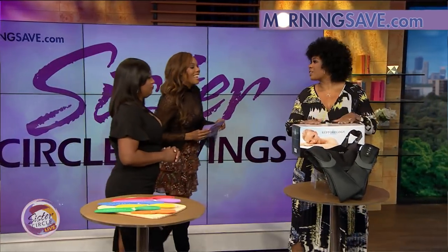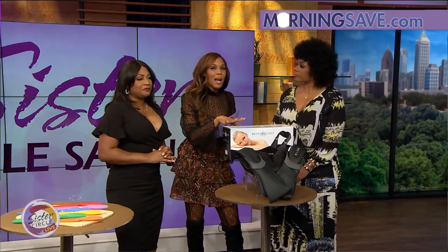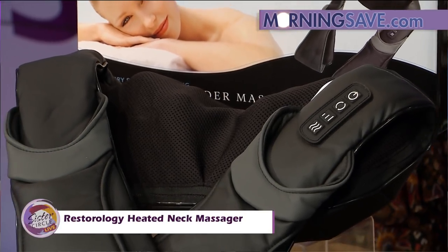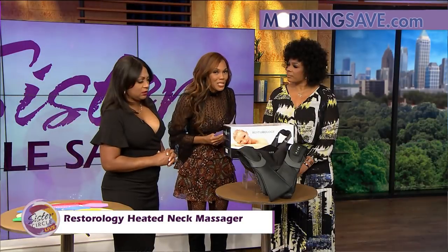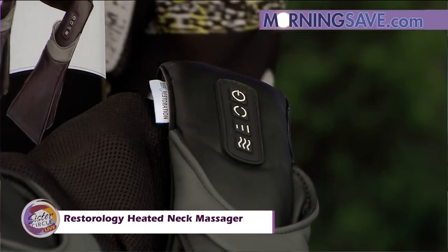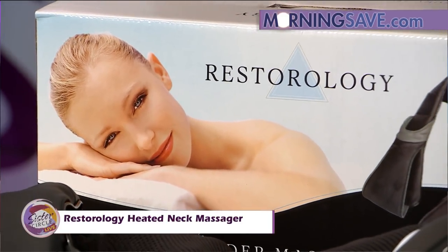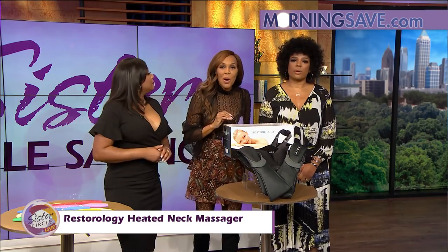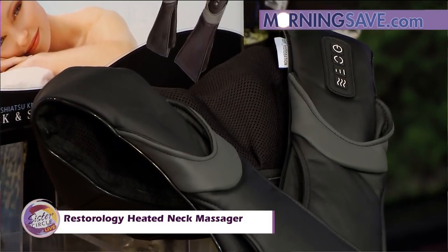We're all busy and we can all use a stress reliever — you're going to love this. It's the Restorology heated neck massager. It offers three different massage intensity speed levels as well as direction control. Eight deep kneading shiatsu rollers, optional heating features, and it's going to allow you to have a warm and relaxing massage that promotes circulation for your muscles and ligaments. It has both AC and car adapters, so you can use it at home or on the road. It takes care of your back, neck, shoulders, legs, and feet.